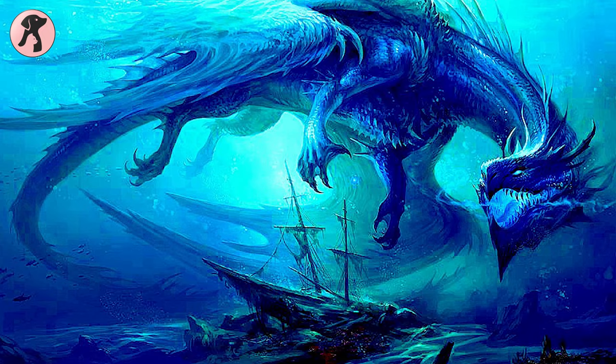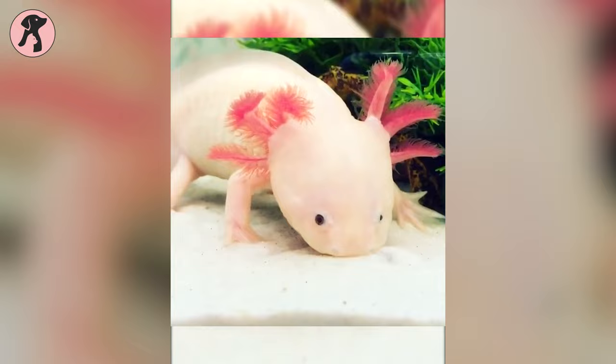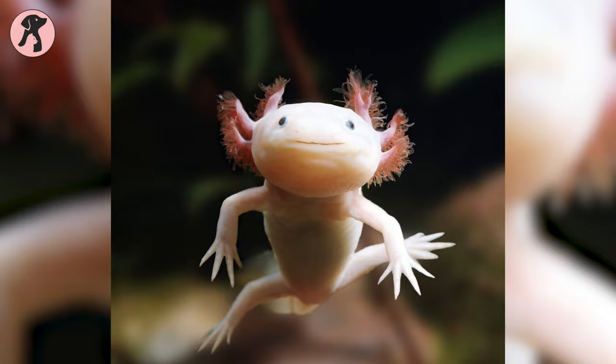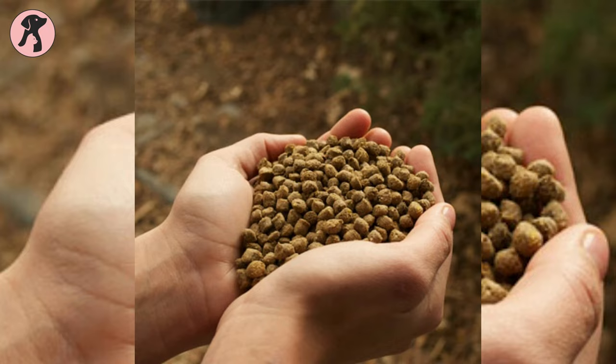Axolotls are carnivorous. You might be wondering how a little creature that looks so innocent can be carnivorous, but they eat everything from worms to fish and large insects. Plus, they don't let crustaceans go when they are hungry. The good thing is they are not picky about meat, whether it's dead or alive, and they love to eat strips of beef liver, brine shrimp, fish pellets, and earthworms.